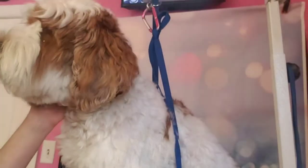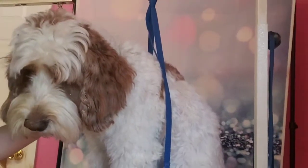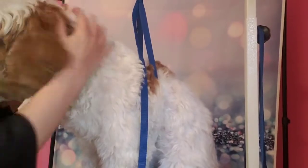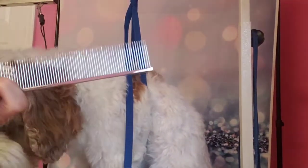Hey guys, this is Adam the doodle and I just wanted to do a quick video with a comb test. So when people bring their dogs in, they pet them all day and every day and they don't really feel any mats because they're kind of hard to find. But when you take a comb like this, we have to be able to get this through all this hair.